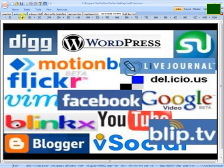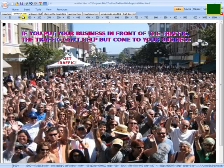It's very important to have the right tools in place and the right search engine optimization strategies in place to grow your business to where you don't ever have to worry about buying traffic again. If you put your business in front of the traffic, the traffic can't help but come to your business. So what we're going to show you how to do is set your business up in front of the traffic through search engine optimization strategies.